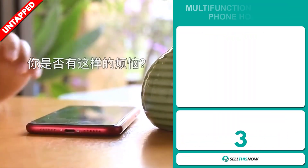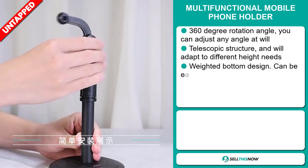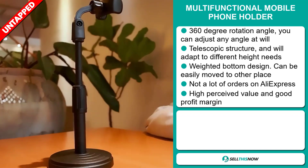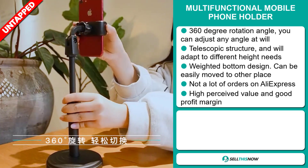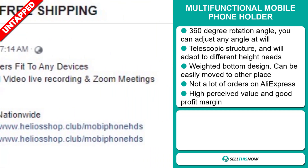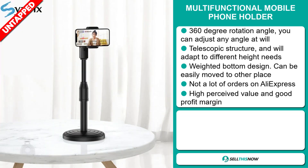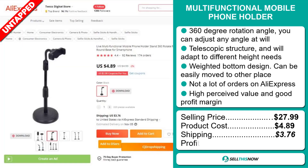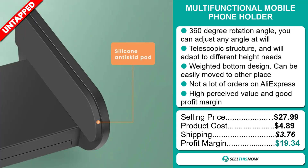Our next product is the multifunctional mobile phone holder. This has a 360-degree rotation angle, which allows you to adjust any angle at will. The telescopic structure will adapt to different height needs, and the weighted bottom design can be easily moved to other places. We also think it has a lot of untapped potential. So far, there haven't been many orders on AliExpress, so you could definitely take advantage of this. This item has a high perceived value and it'll give you a good profit margin. The selling price for the multifunctional mobile phone holder is just under $28, whereas the product cost is only $4.89. Shipping will set you back $3.76, so you're looking at a very good profit margin of $19.34. Sell this now!